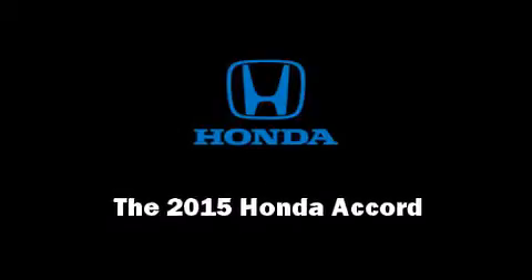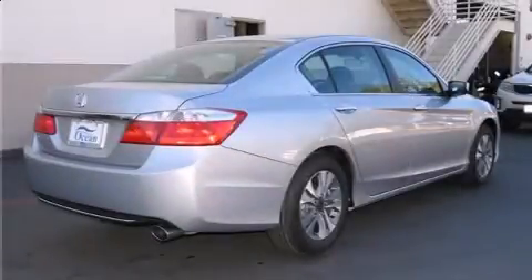Outstanding design defines the 2015 Honda Accord. This four-door, five-passenger sedan offers the latest in technological innovation and style.